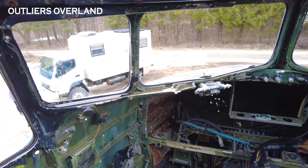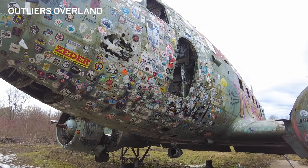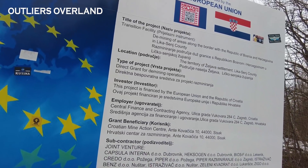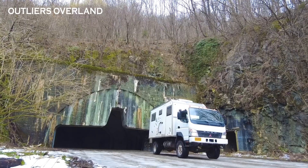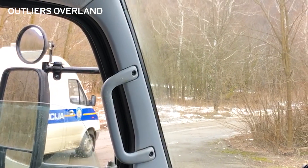Coming up in this video, we are exploring the remnants of communist Yugoslavia and find an American C-47 at an abandoned air base, complete with landmines and radioactive substances. And we have an ominous encounter with the police.